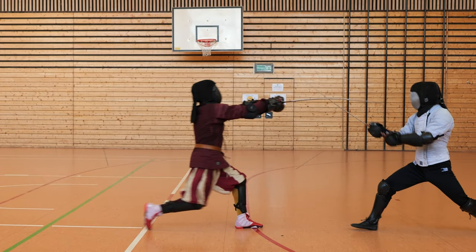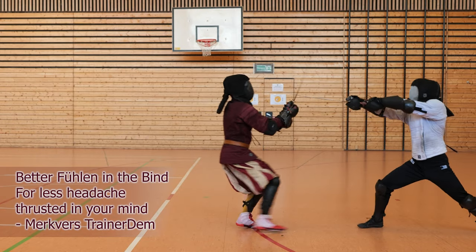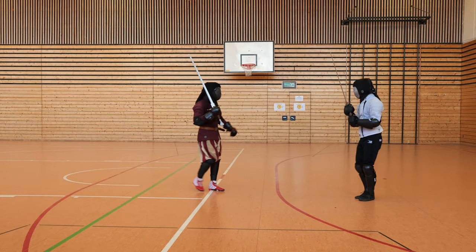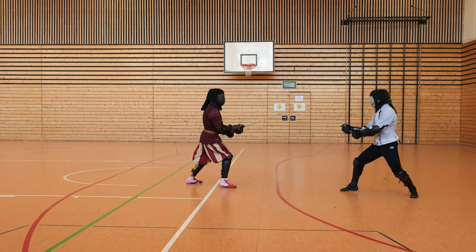So in this scene, Erdem is going with a Shihai into a thrust. And Simon is waiting for the upsetsen for a counter Shihai. And the timing is perfect, so he goes in with the upsetsen and counters the attack of Erdem. Nicely done here.